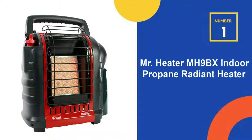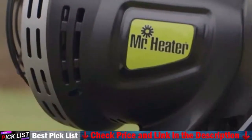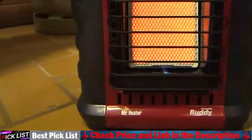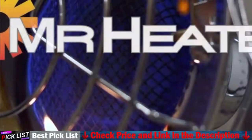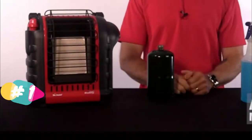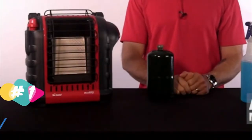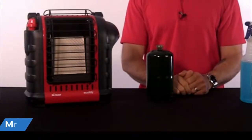Our number 1 choice is the Mr. Heater MH9BX Indoor Propane Radiant Heater. The Mr. Heater Buddy Propane Heater has a stylish design and a sturdy, fold-down carrying handle that makes it simple to pick up and transport. The heater has a BTU range of 4,000 to 9,000, allowing it to heat up to 225 square feet. Connect a 1 lb propane tank easily with the swivel-out regulator, then swivel it back into place to keep the heater as compact as possible.